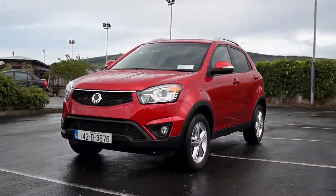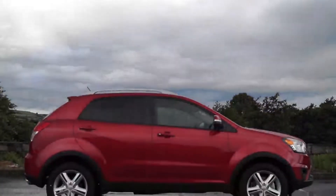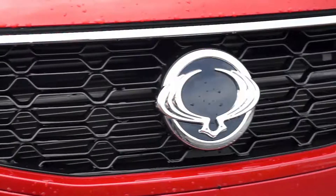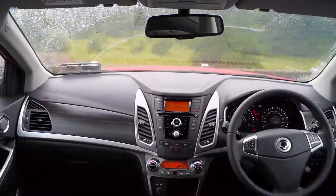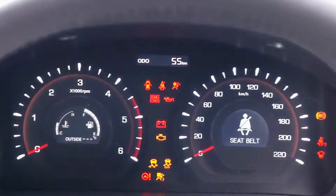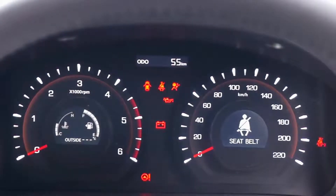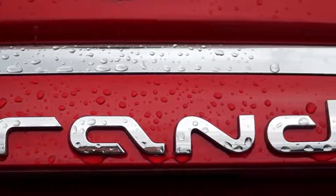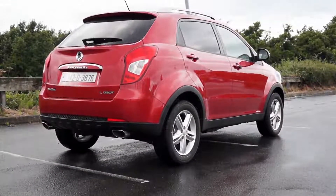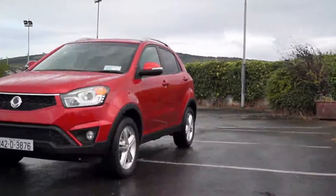This is the second generation SsangYong Korando crossover SUV, which features a host of improvements over the outgoing model. The new Korando features sharper exterior styling, an extensive interior overhaul featuring soft touch plastics, and a reduction in engine noise of almost 10%. The Korando is a competitively priced and well equipped rival for crossover SUVs such as the Nissan Qashqai and the Mitsubishi ASX.